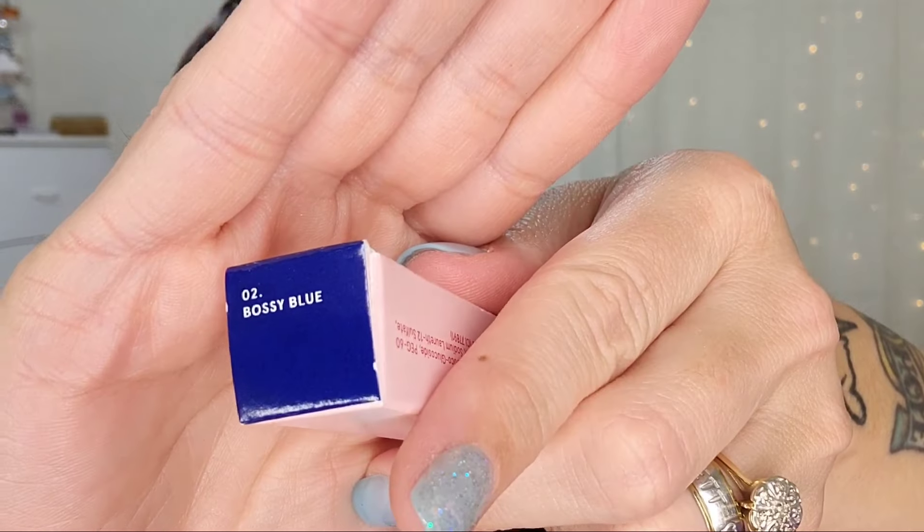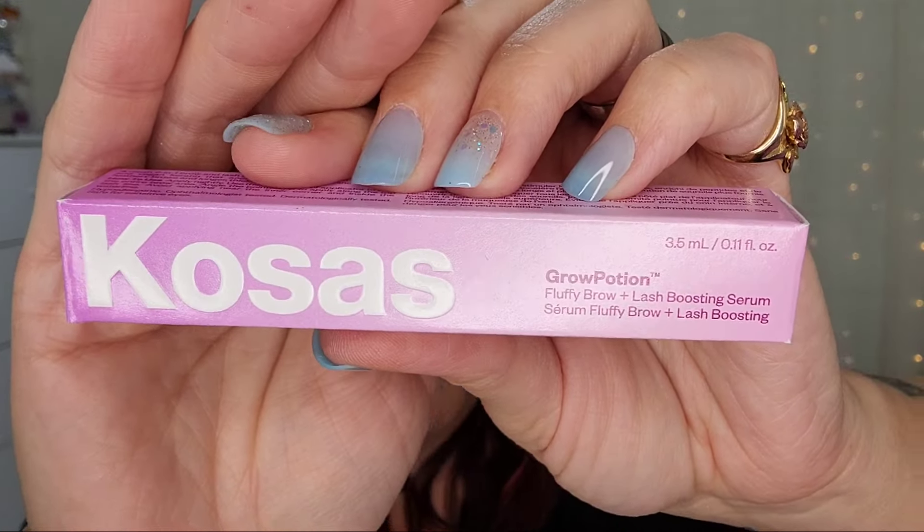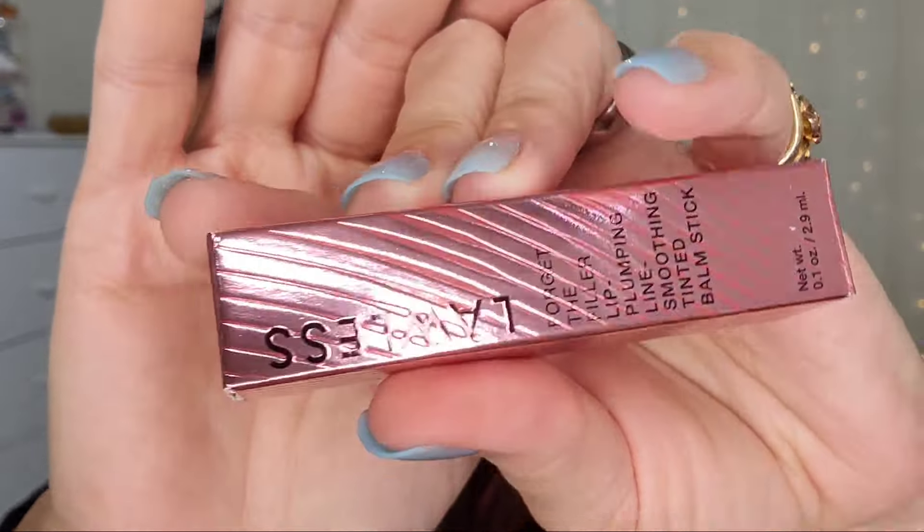Next up is the One Size Point Made Waterproof Liquid Eyeliner Pen in Bossy Blue. Next up is the Cosis Grow Potion Fluffy Brow and Lash Boosting Serum — that sounds amazing, and I'm a big fan of Cosis products. Next up is the Lawless Forget the Filler Lip Plumping Line Smoothing Tinted Balm Stick in the shade Sugar Plum — I have their line smoothing lip gloss and I really love it.